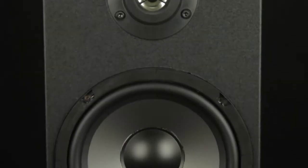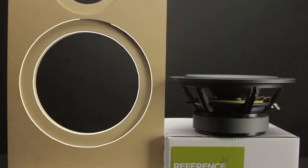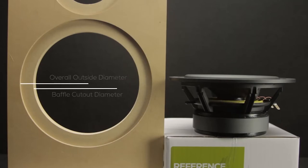Is the eight inches the actual cabinet across, or is it diagonal like a TV? How do you measure that? The eight inch is actually the size of the woofer inside the cabinet. The cabinet is obviously bigger, but the actual speaker cone inside measures eight inches across.